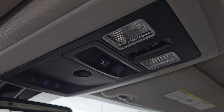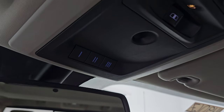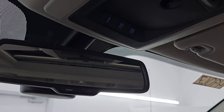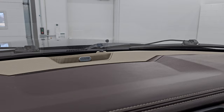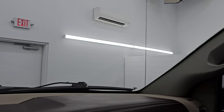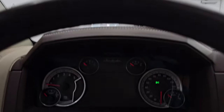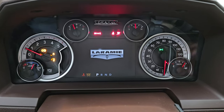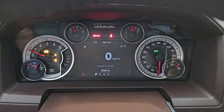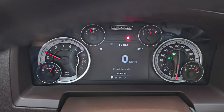Map lights are right there, power sliding rear window controls, sunroof controls, and HomeLink buttons for your garage door, security, and lighting systems, as well as assist and SOS buttons in the mirror. There's your Alpine sound system badge. The windshield is in nice condition — I didn't see any major cracks. Let's start it up and take a look under the hood. Starts right up with no check engine lights.